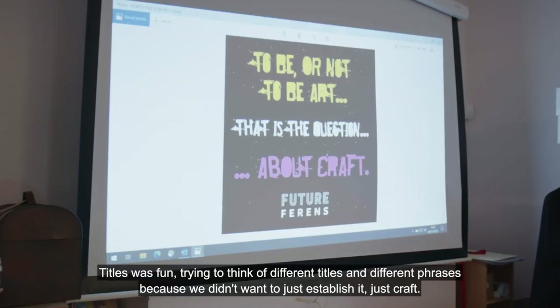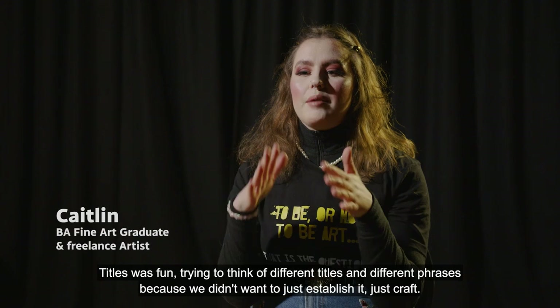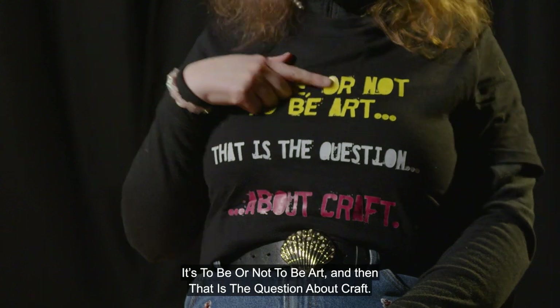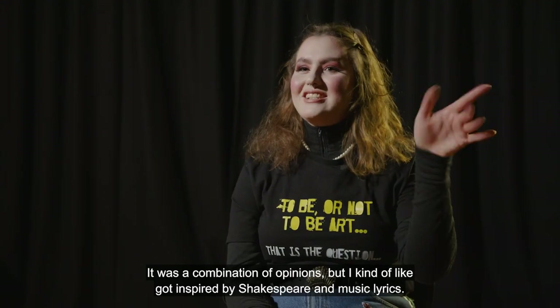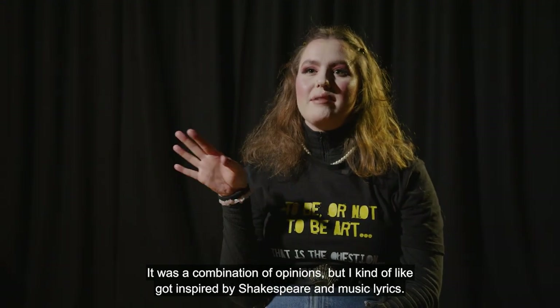Titles was fun — trying to think of different titles and phrases because we didn't want to just call it 'craft', we wanted to make it more inviting to everyone. It became 'To be or not to be, that is the question about craft.' It was a combination of opinions, but I got inspired by Shakespeare and music lyrics.